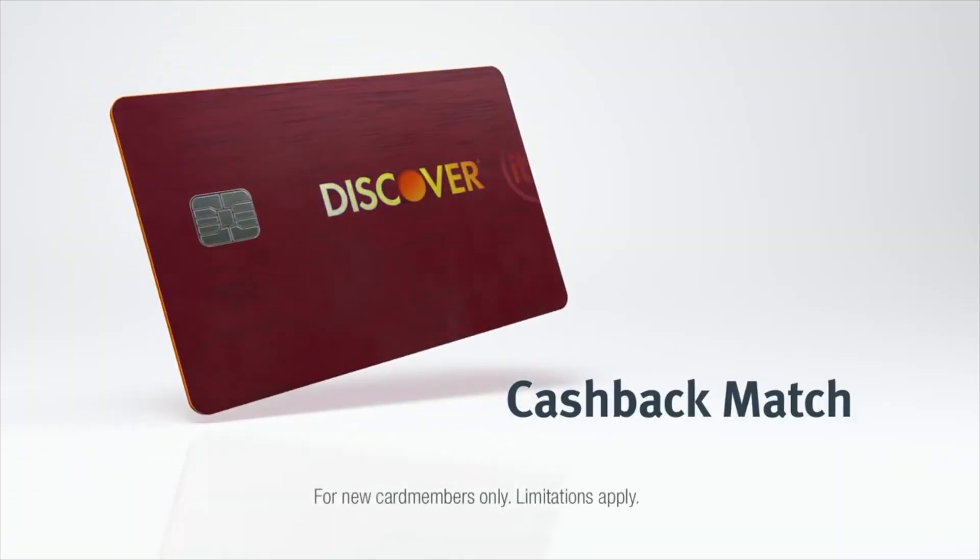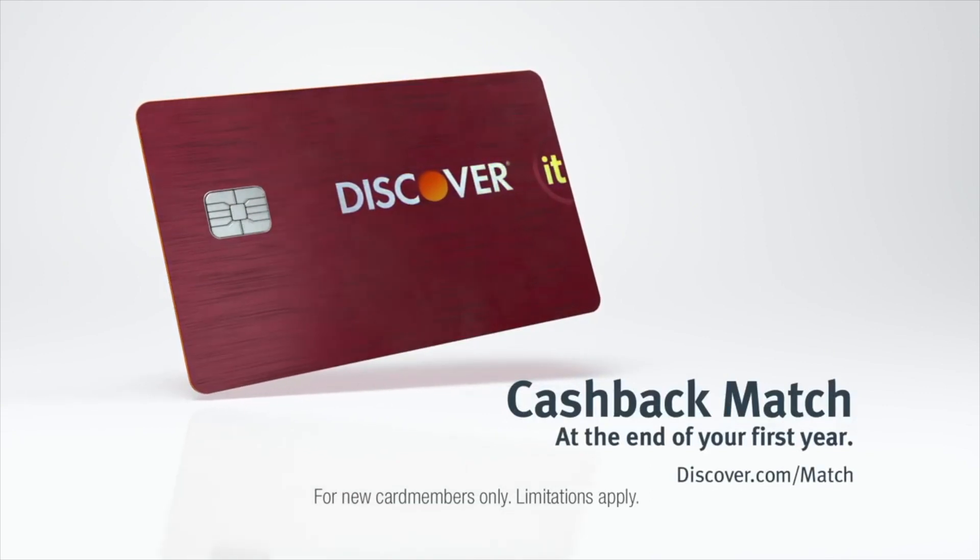The other card is the Discover It card. That card has similar features and allows you to start afresh with rebuilding yourself if you've gone through turmoil, as many of us have. We need to be able to establish our credit worthiness.